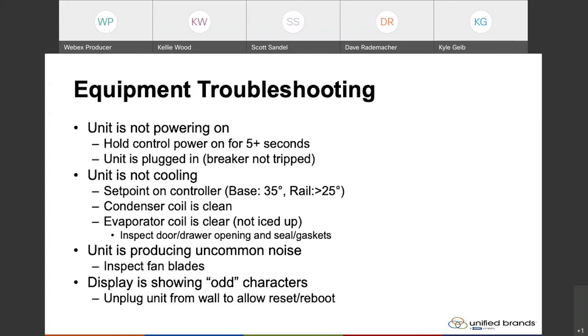The controller — if you see your controller showing odd characters, for example if it's supposed to read 36 degrees but you're only making out a couple dashes and it's not fully displayed, sometimes it just needs to be rebooted, similar to a cell phone. It could be a power surge that caused it to malfunction or give incorrect readings. To do that, simply unplug the unit from the wall, wait 30 seconds, plug it back in. Many times that will clear the display and the controller will start to display normal temperatures. If not, then call for service — call one of our service team or your local authorized service provider.